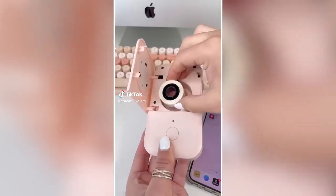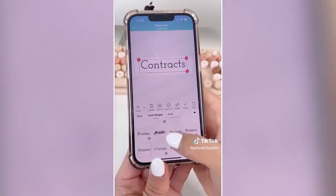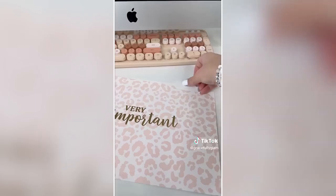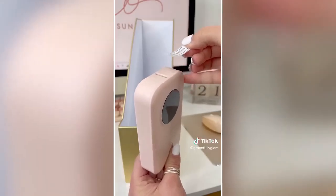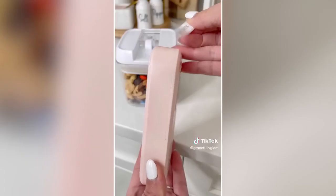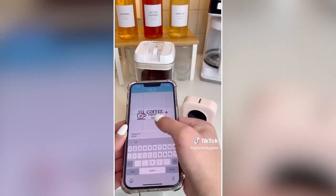I've been using this label maker so much since I got it — it is so fun to use. The best part is that it is a thermal label maker, so absolutely no ink is needed ever. It has really fun features like different fonts, icons, and QR codes. The app is 100% free and so easy to follow. There are so many color options to choose from, and it is currently on major sale right now.